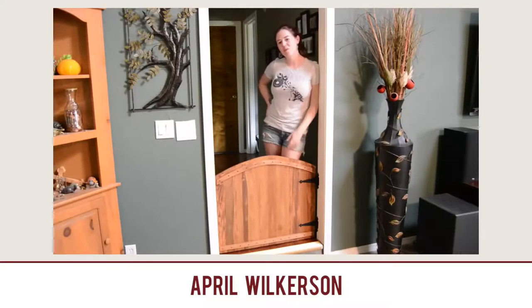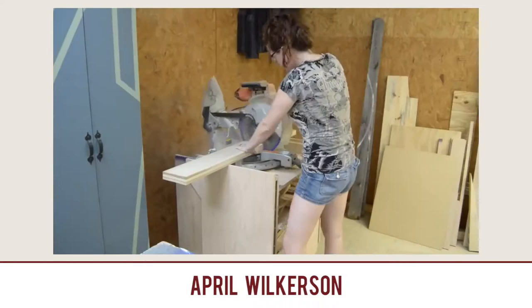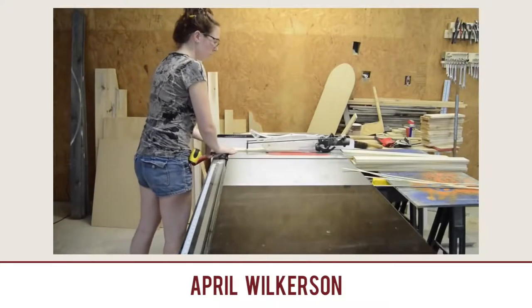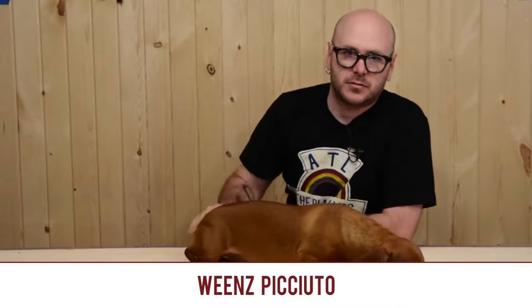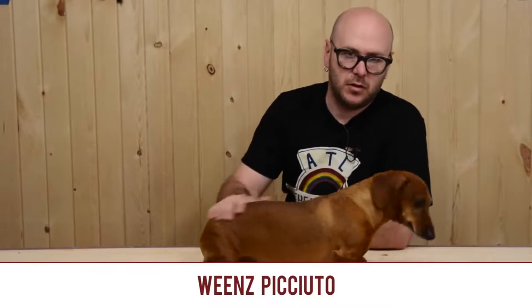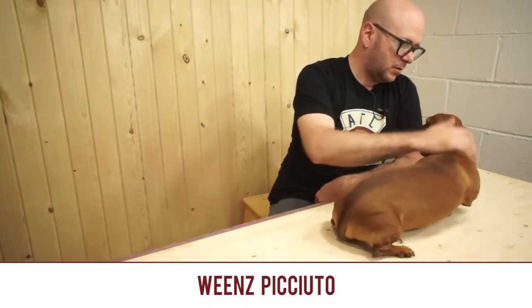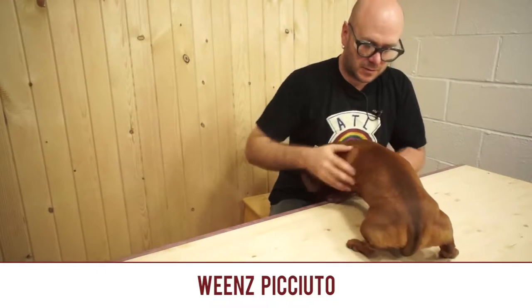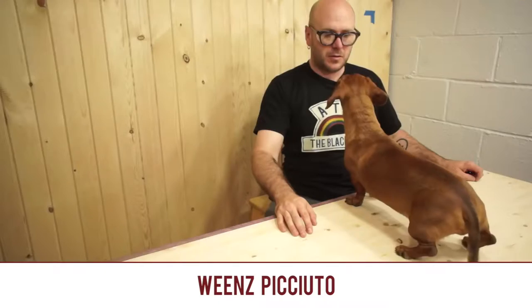Doggy gate by April Wilkerson. It's a beautiful looking gate and it fits well into the decor of her home. I really like the design and look of this gate. I have a dog, and if I needed to make a doggy gate, it would only need to be about three inches high because I have a wiener dog. This is Weens — Weens meets my audience, audience meet Weens. Isn't he just adorable? Weens doesn't like being on the workbench, so I'm going to let him go.